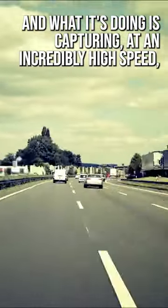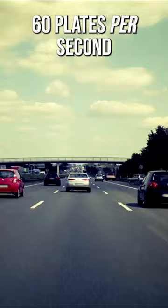What it's doing is capturing at an incredibly high speed — 60 plates per second.